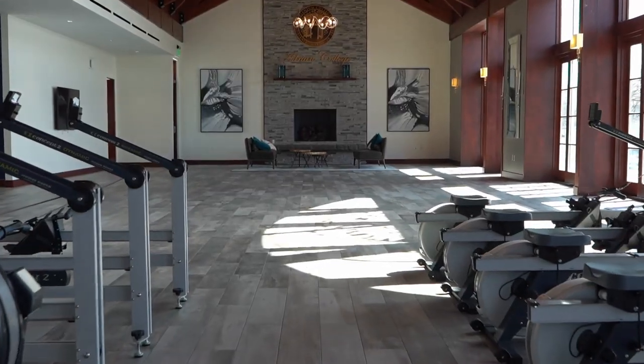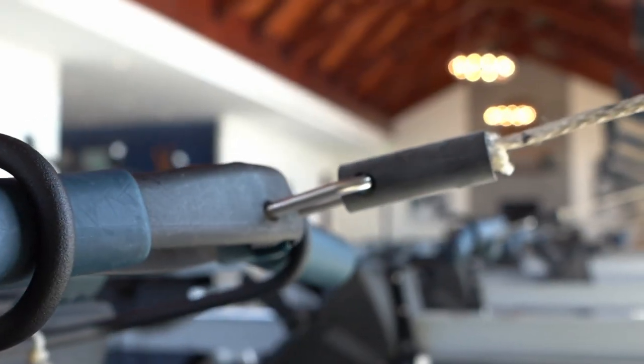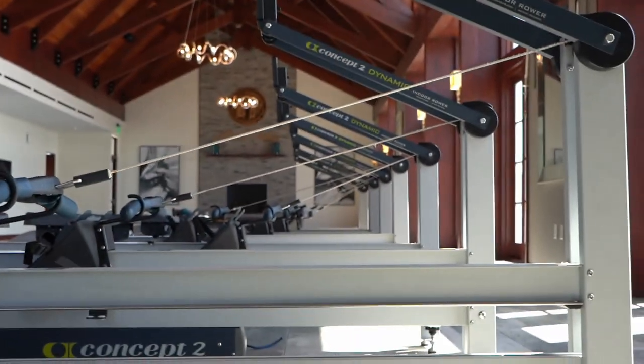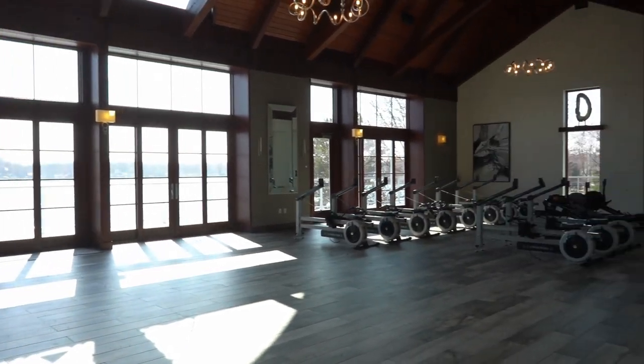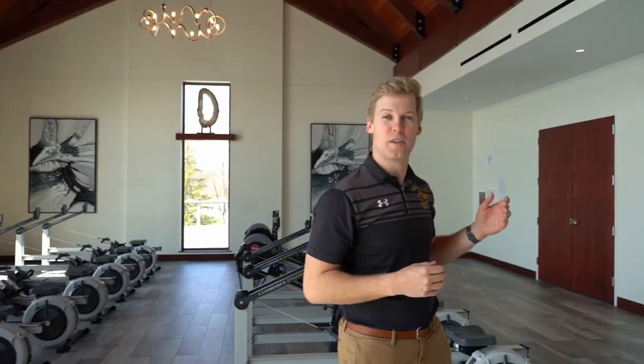Up next we have the Erg Room — obviously a staple of any rowing team. It's an expansive space capable of fitting up to 75 ergs very comfortably. Another great feature is the storage room, which houses all of our ergs as well as the tables and chairs needed to host an event here, with up to 120 people sitting in here at one time.